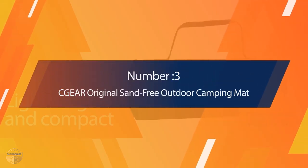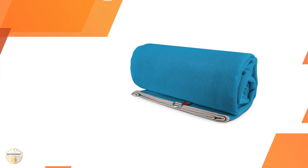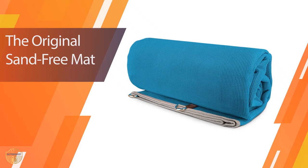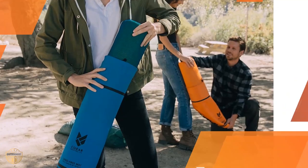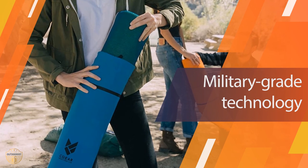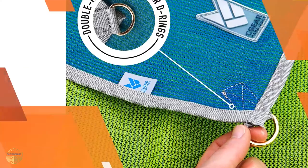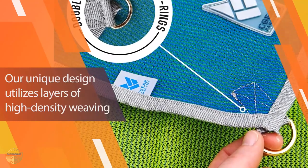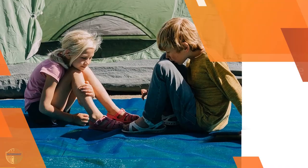Number 3: Sea Gear Original Sand-Free Outdoor Camping Mat. The original outdoor mat is designed to reflect our military heritage. It is made from weather-resistant material, and its sole purpose is to provide a level playing surface outdoors. Sea Gear's patented technology prevents particles of sand, dirt, and dust from being able to return to the surface.